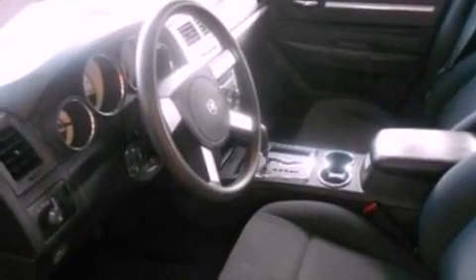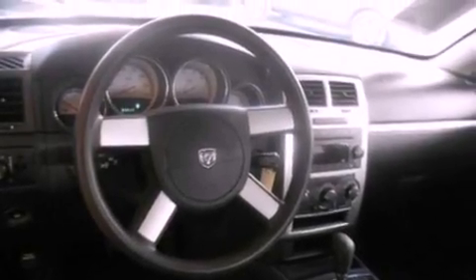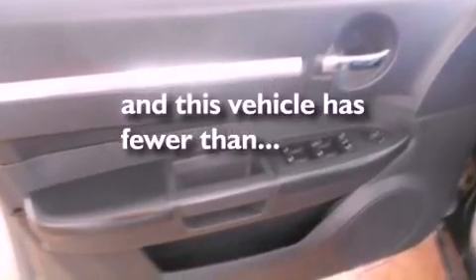The following features are also included: air conditioning, cruise control, full power accessories, a four-wheel independent suspension, a passenger side vanity mirror, a chrome grille, front fog lights, an anti-lock braking system, front and rear reading lights, and this vehicle has fewer than 35,000 miles on the odometer.